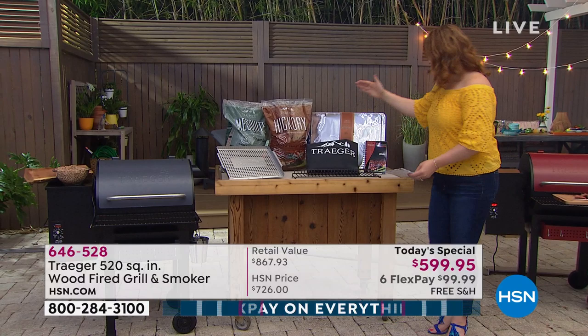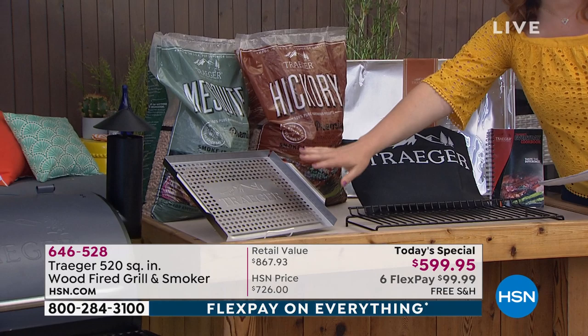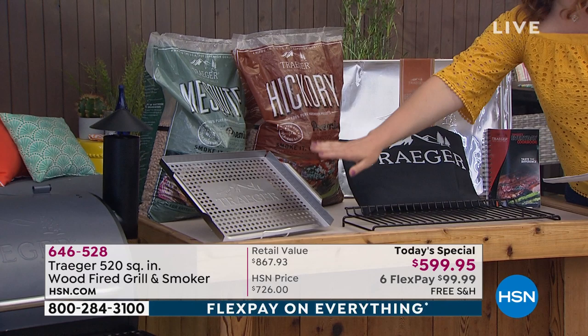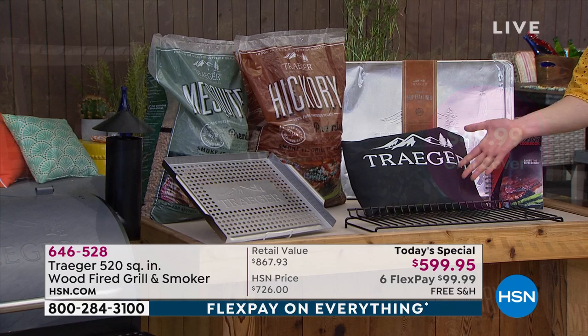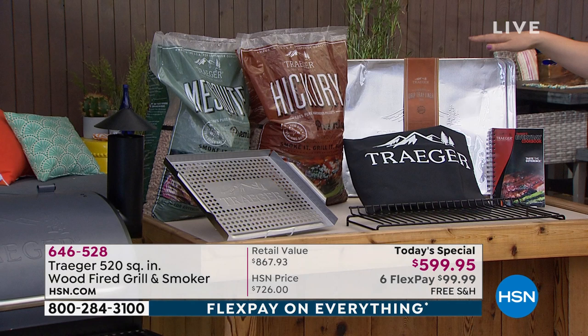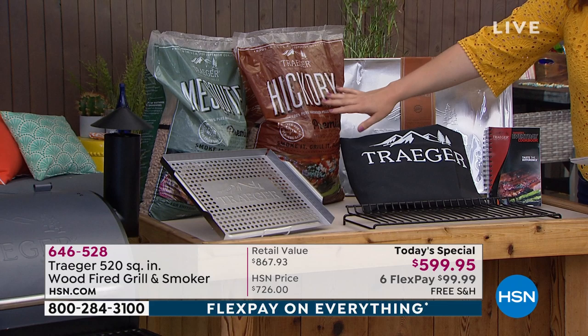Today's special pricing is $599.95. Here's everything you're getting: an additional rack for inside your grill, a grill tray for veggies, shrimp, kebabs, and small items. We're including the Traeger grill cover — a $50 additional feature — plus five drip tray liners.